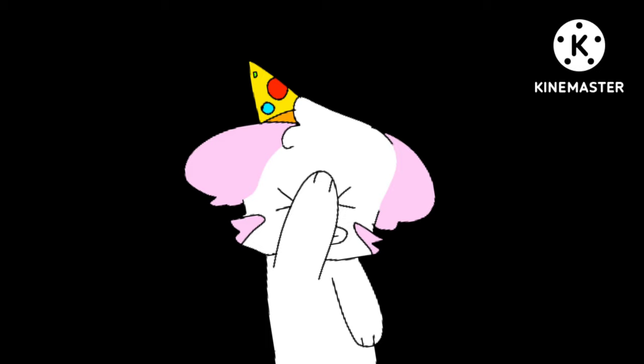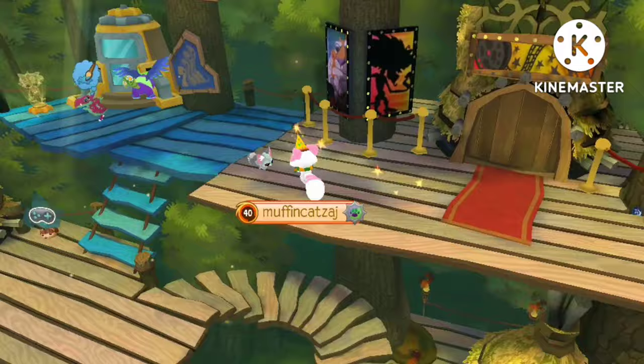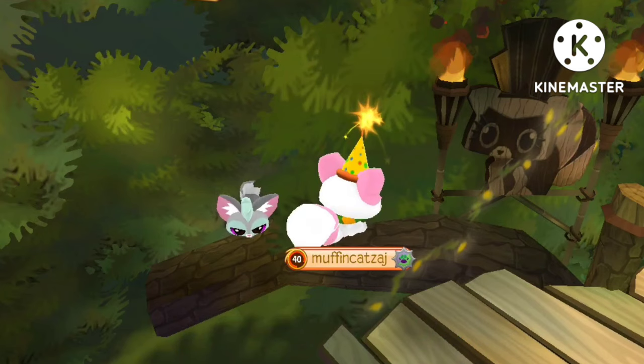Our next one is in — I don't know how to pronounce this — Sarpia Sapphires. This is a good one: if you want to shelter from the rain, or if you want to have a little alone time away from civilization, you can come right here.